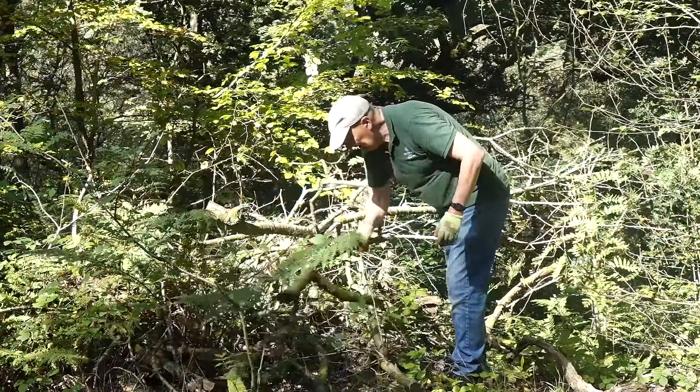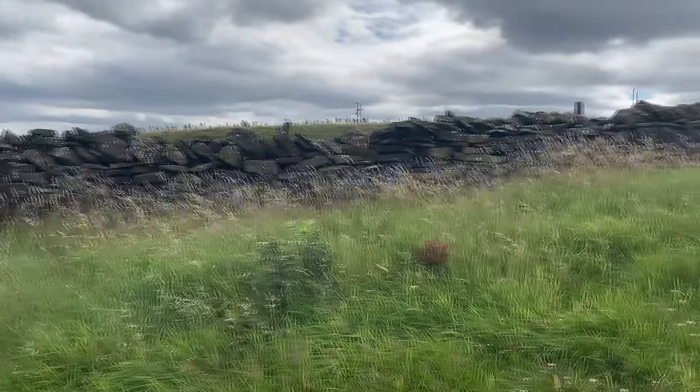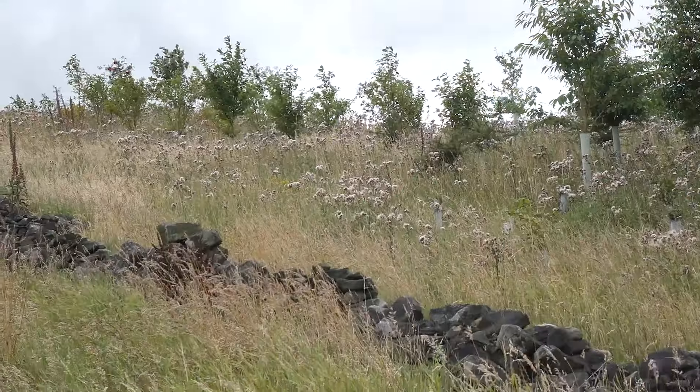Woodland working — doing things like coppicing. Dry stone walling — we've done quite a bit of that. There's a lot of dry stone walls on the moors up here that are in states of disrepair, and what we're trying to do after or during the training is rebuild a lot of those walls.